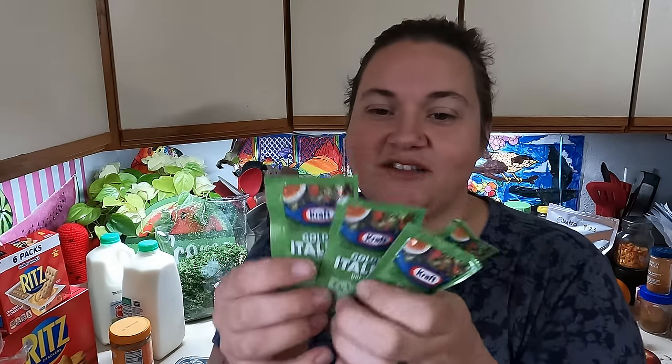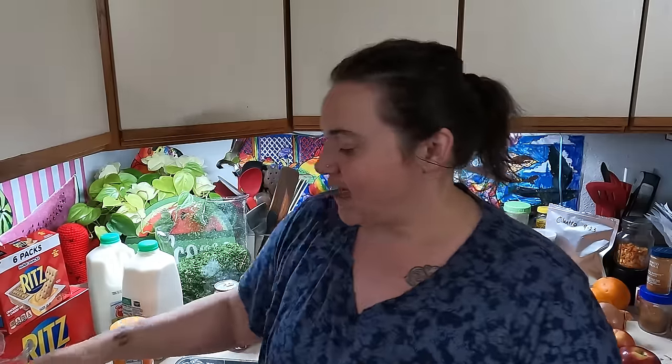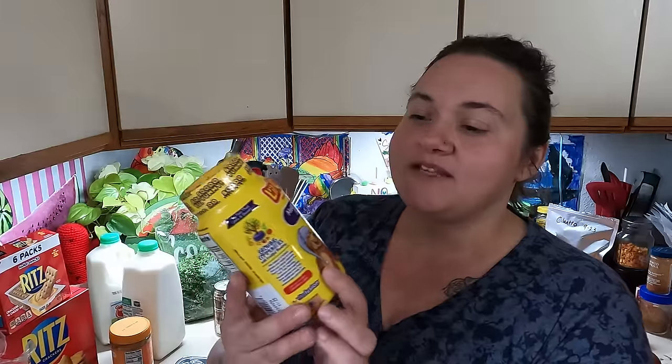And then they had some of these Italian dressing bags — just like for a single salad. These would make great marinades and each family was allowed ten of these, so I grabbed that. And then they had a little bit extra in the non-food items area, which are usually hygiene items. I was able to grab this melatonin-free bedtime gummies, which would be good to give to the kids to help make sure they get a good night's sleep.